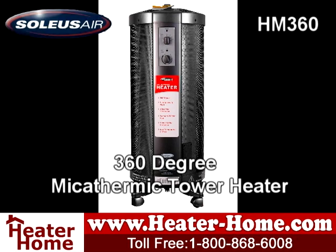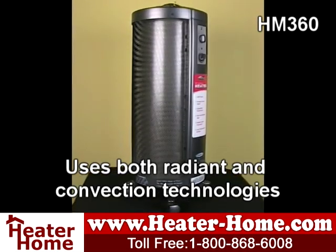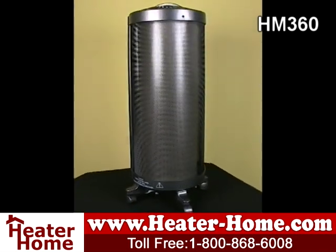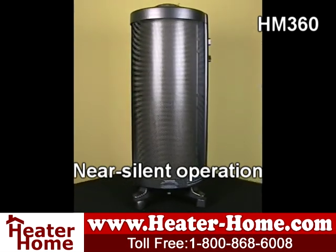Next is the Solius HM360. This space heater utilizes mycothermic heating technology. Mycothermic heaters combine radiant and convection heat to make the perfect space heater. At full power and within minutes, a mycothermic heater such as the Solius HM360 will quickly spread warmth throughout a room without drying out the air. Unlike noisy fan-driven heaters, mycothermic heaters are silent and don't stir up dust.